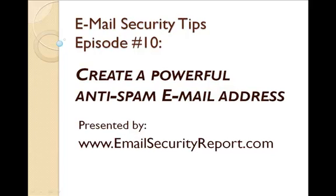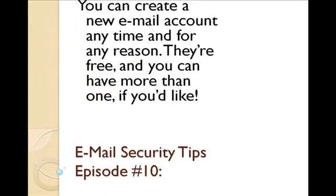Welcome to Episode 10 of Spam-Fighting Email Security Tips, brought to you by EmailSecurityReport.com. Today's program: Creating a Powerful Anti-Spam Email Address.